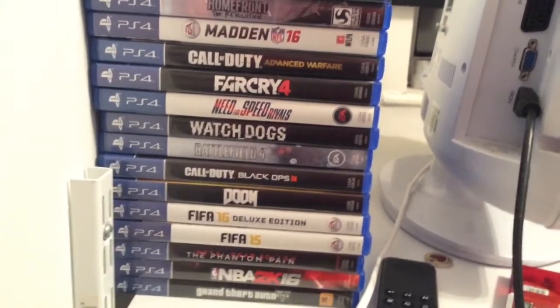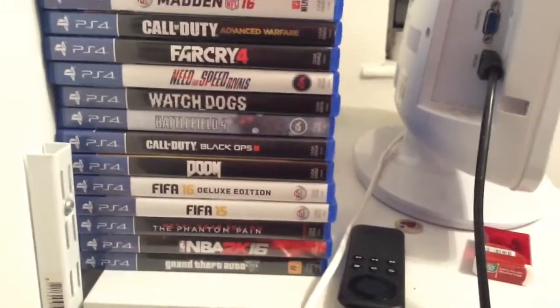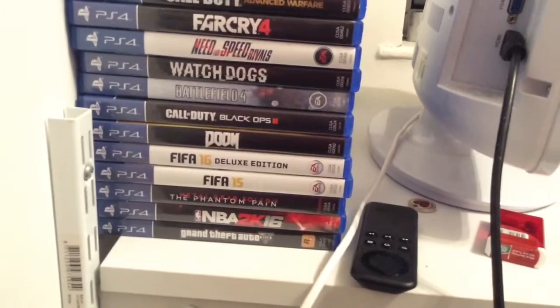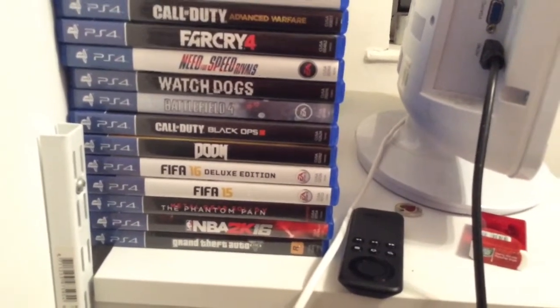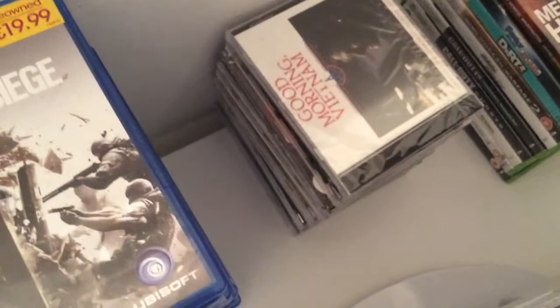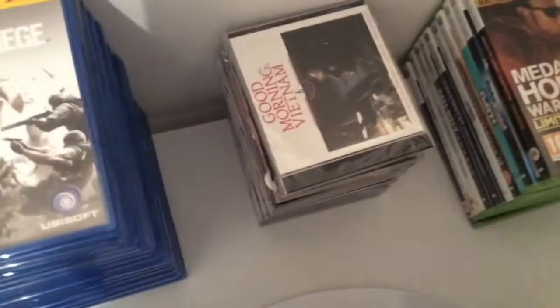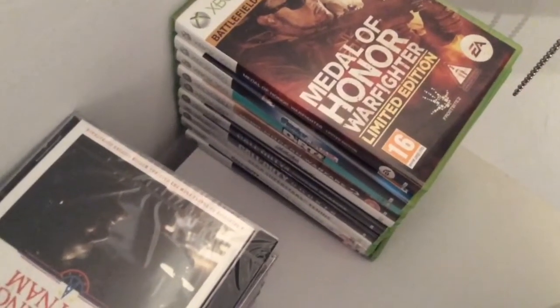Far Cry 4 — I might do one or two gameplay videos on that. Need for Speed Rivals — that's broken, can't play it. Watch Dogs — one of my favorite games on my PlayStation, completed it many times. Battlefield 4 — awesome game. Black Ops 3 — easy game for tricks and scooping. My speakers, NBA and GTA. Looking down at my CDs — I might go through my music collection soon to explain a bit more about what music I like. Some of my favorite games on the 360: Medal of Honor, Family Guy, Sega Rally and Sega Tennis.